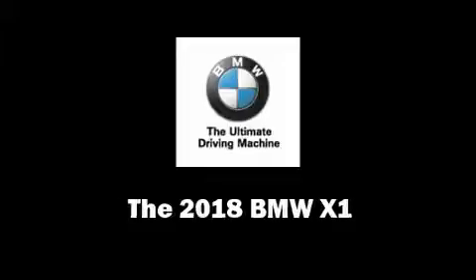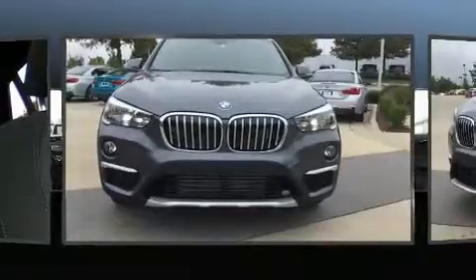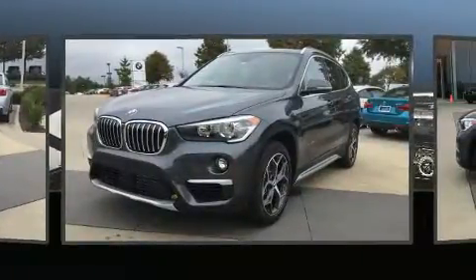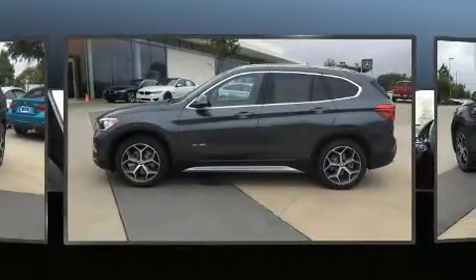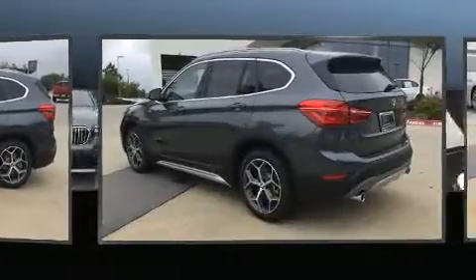You can expect a lot from the 2018 BMW X1. It features an automatic transmission, all-wheel drive, and a two-liter four-cylinder engine. A turbocharger further enhances performance while also preserving fuel economy, distinguishing it from the competition.